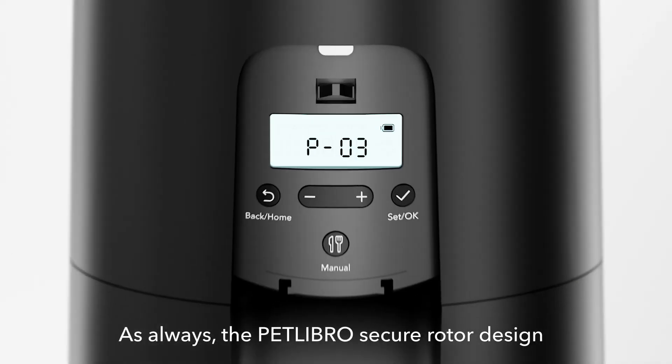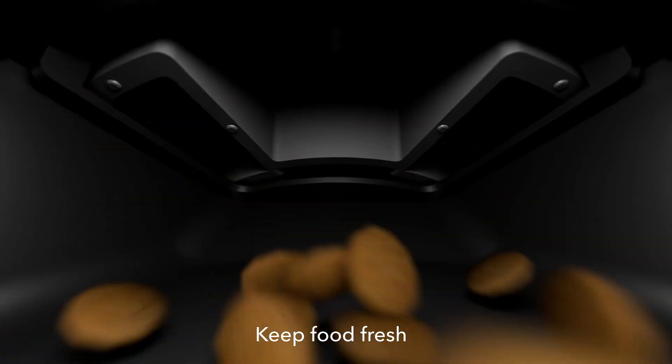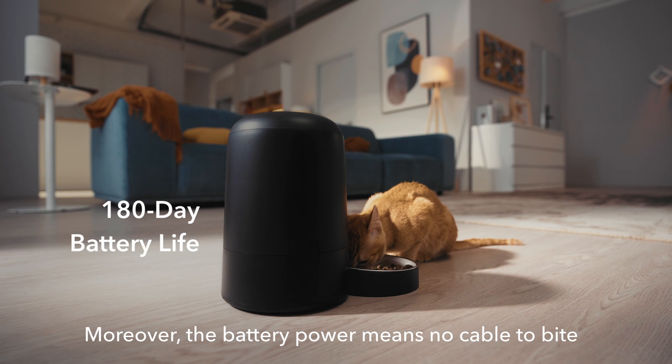The control panel cover, once locked, prevents your pet from changing controls, so never worry about a naughty paw. As always, the Petlibro secure rotor design seals the food tank, keeping pests out and food fresh. Moreover, the battery power means no cable to bite.